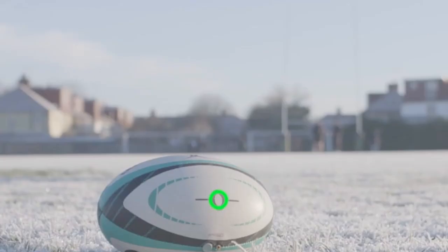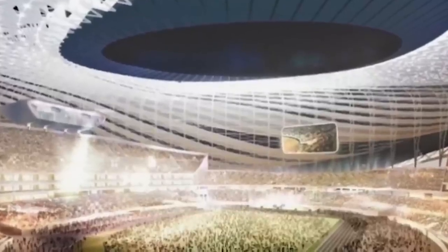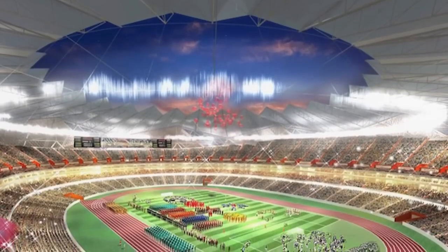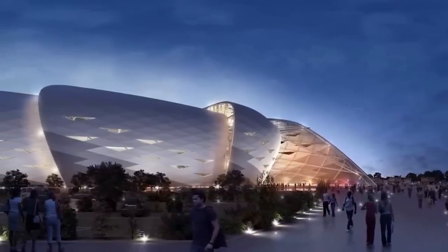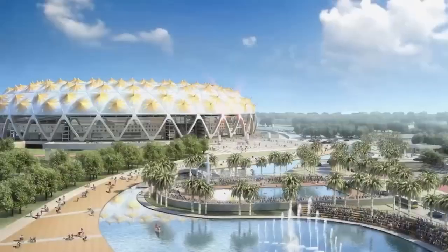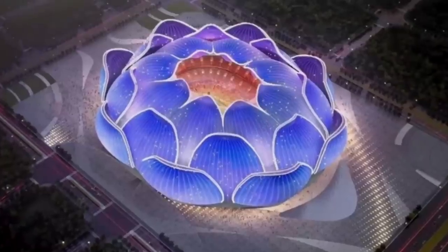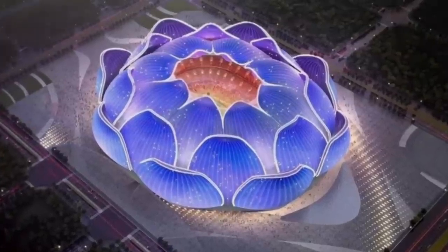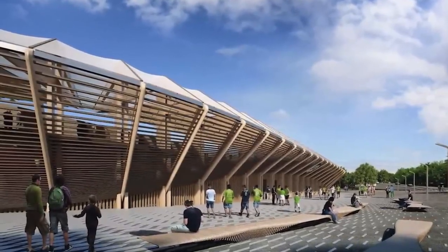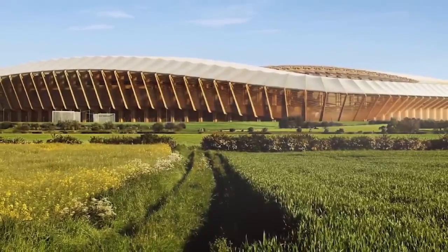It's not just technology that's shaping the future of rugby. There are also exciting developments happening in stadium design and fan engagement. In the coming years, we can expect to see more futuristic stadiums that incorporate technology and provide a better fan experience. These stadiums are designed to be more sustainable and environmentally friendly. For example, some stadiums incorporate green roofs, solar panels, and rainwater harvesting systems to reduce their carbon footprint.